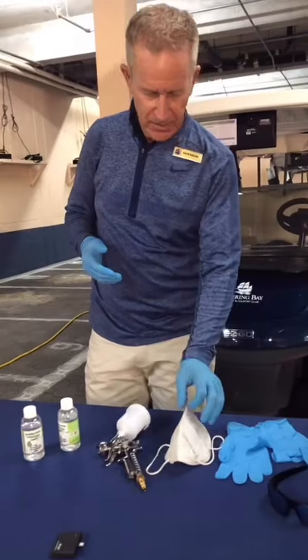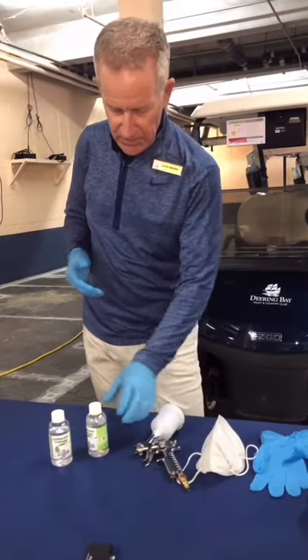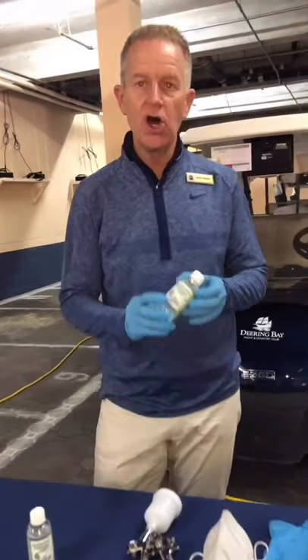There are a few things that you do need as you're applying the product: gloves, masks, sprayer, and of course the product. It's a long-lasting product that goes on the carts and protects. We're going to now show you how we apply the product to our golf carts.